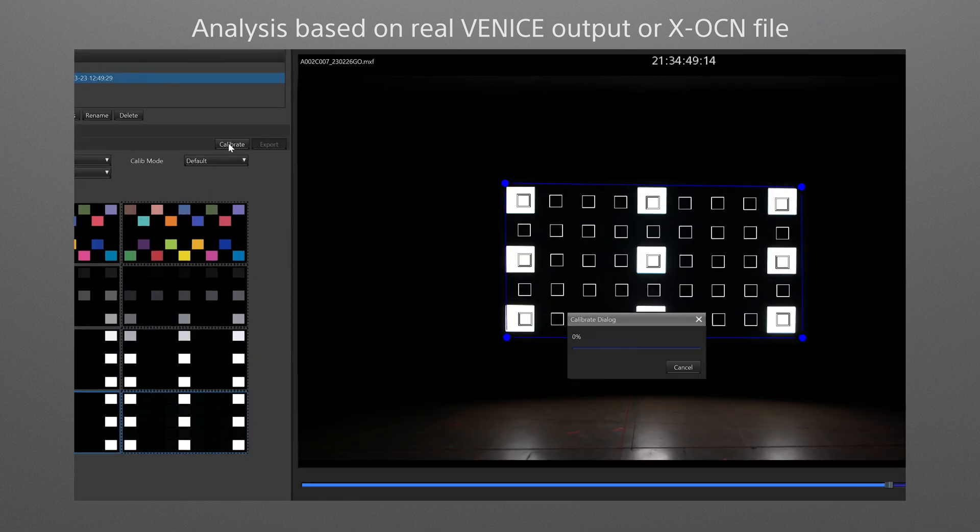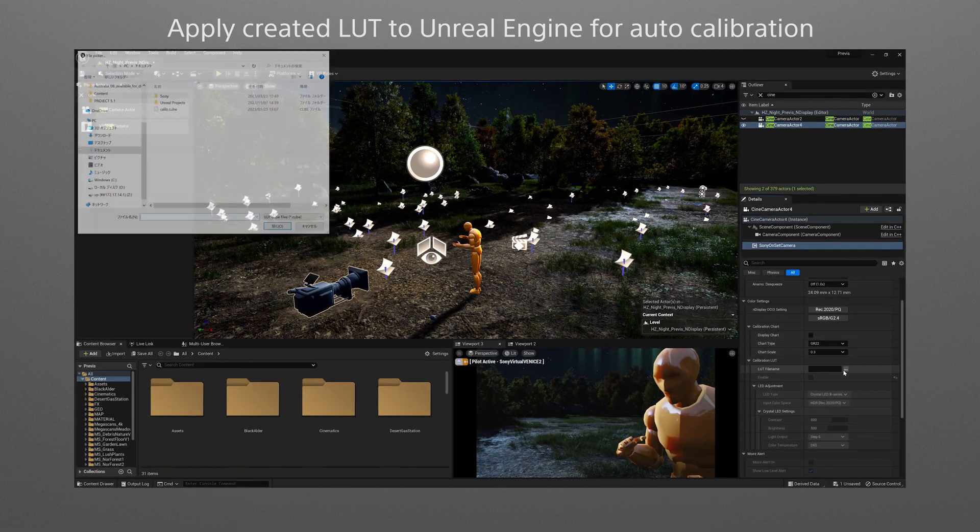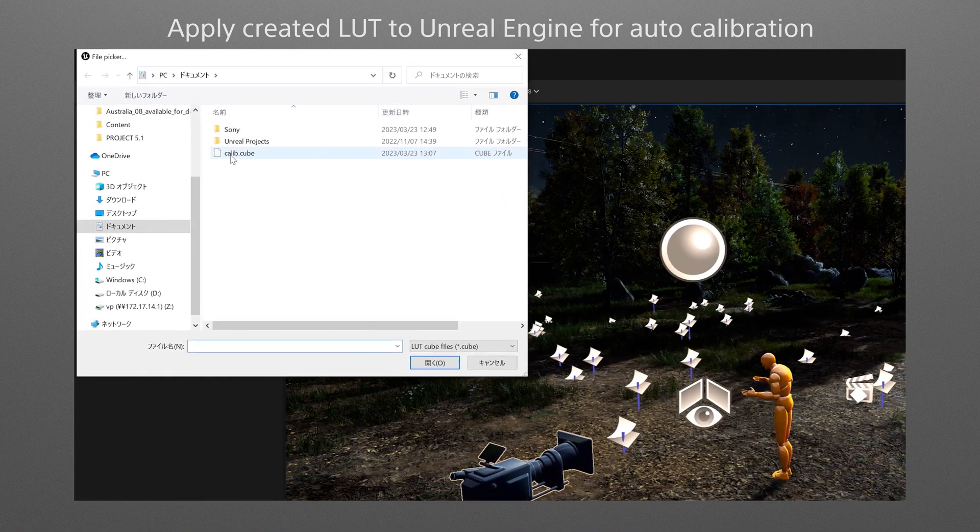And being able to quickly adjust for any differences. This tool is a Windows application that automatically generates a corrective 3D lookup table to ensure consistent color correction when shooting in-camera VFX with a Venice camera.